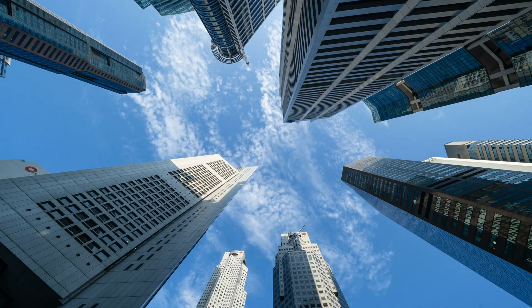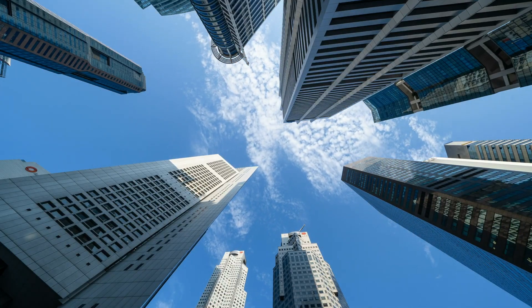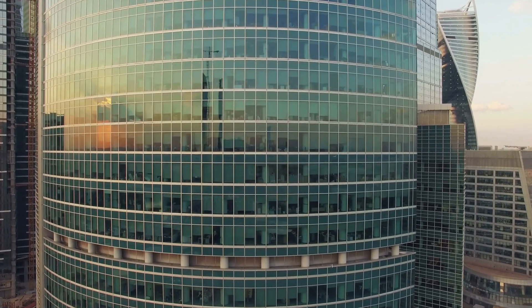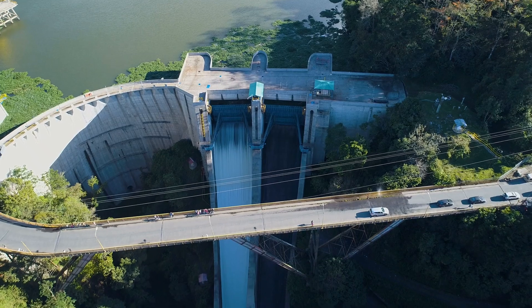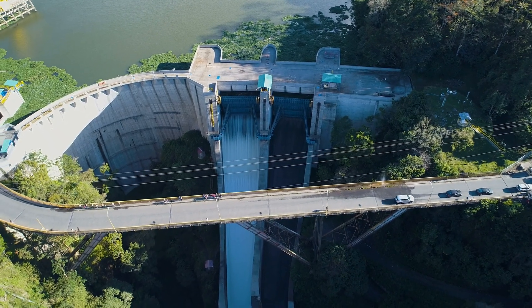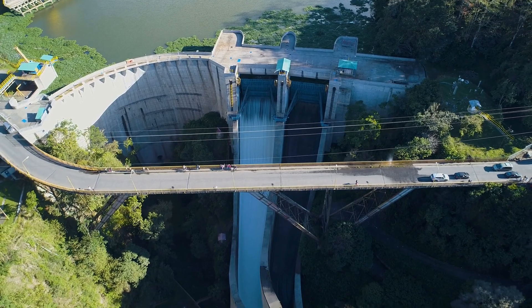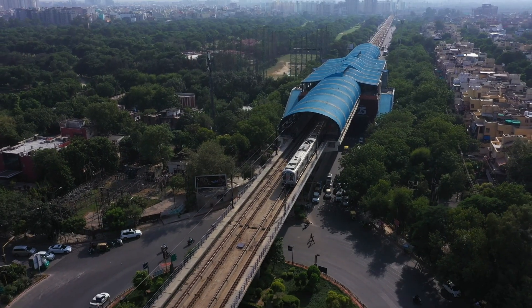When it comes to high rise buildings, the pressure comes from their own structural weight, imposed loads, wind pressure and many such factors. Radha 550D LRF TMT bars are ideal to use when it comes to heavy duty construction or large infrastructure projects.